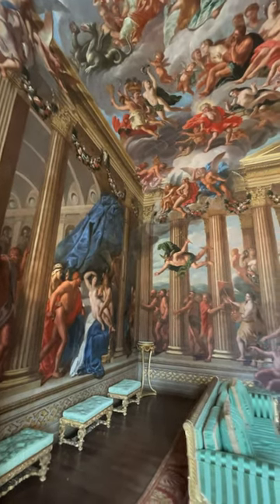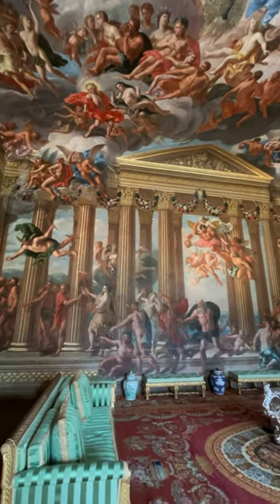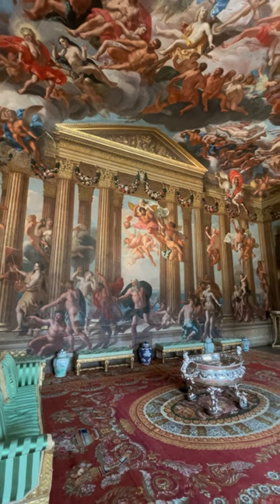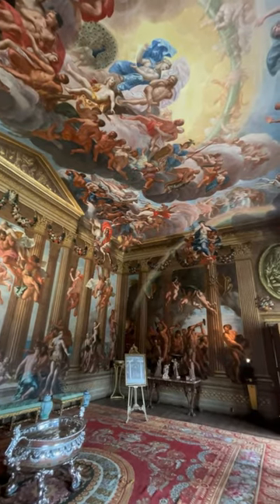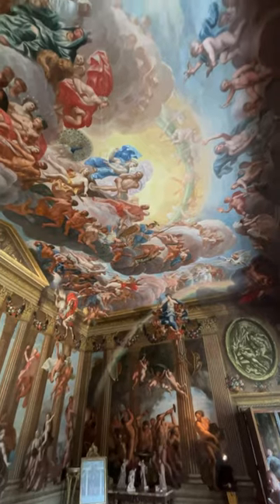Greetings, loyal subjects. This is the rather stunning Heaven Room in Burley House. The murals painted on the ceilings and the walls are meant to depict a mythological version of heaven. See the rainbow there on the back wall going up over onto the ceiling?